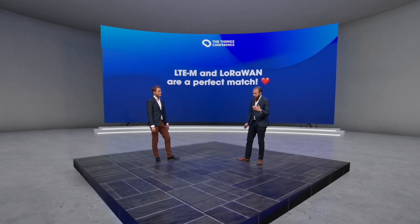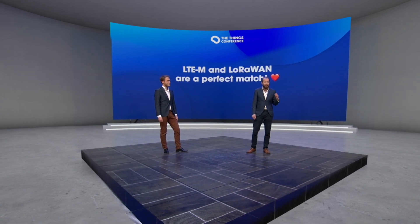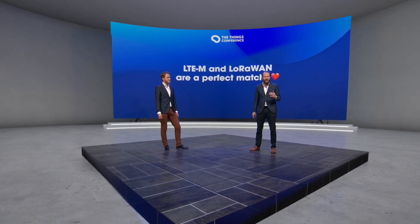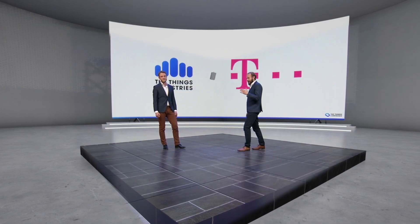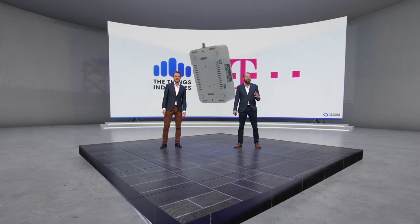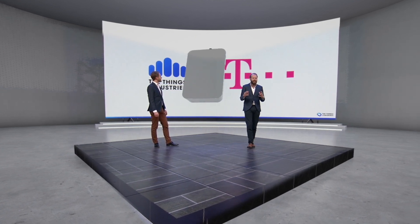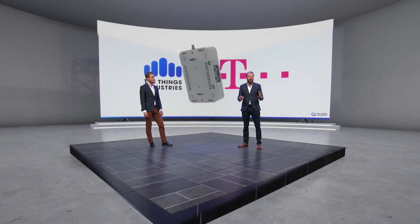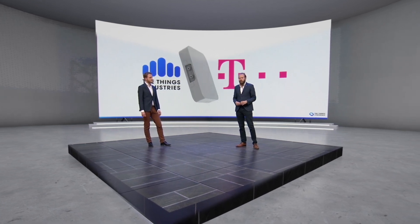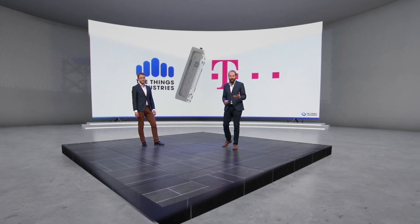Next up, an announcement we are super excited about. It brings together the power of LoRaWAN and the power of cellular LTE-M. It is a packaged proposition of a LoRaWAN gateway with an LTE-M backhaul together with the global LTE-M SIM of Deutsche Telekom. We're super excited about this — it brings a huge amount of benefits.